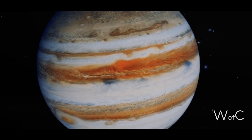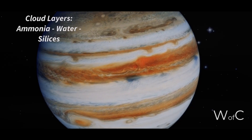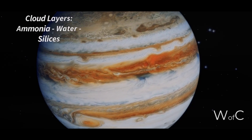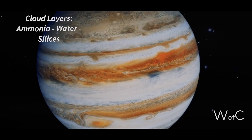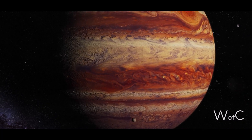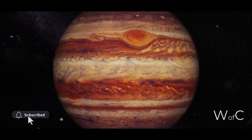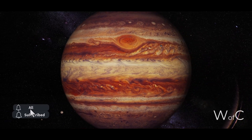Voyager 1 also found that Jupiter's atmosphere has distinct layers, including a layer of ammonia clouds, a layer of water clouds, and a layer of clouds of silica and other minerals. These discoveries were crucial to understanding Jupiter's atmosphere and helped scientists better understand how giant planets form and evolve.